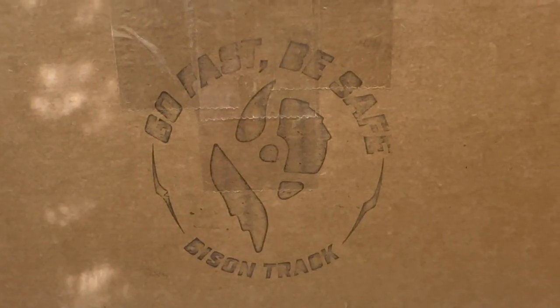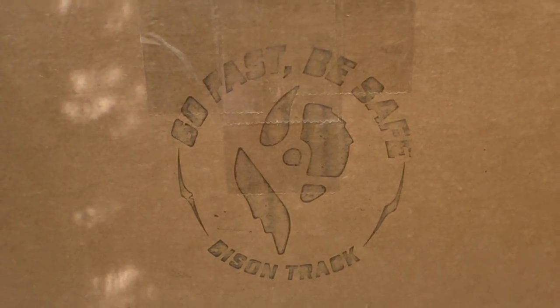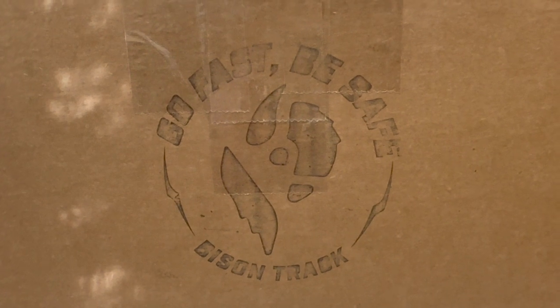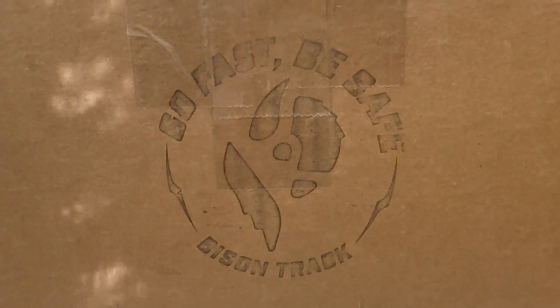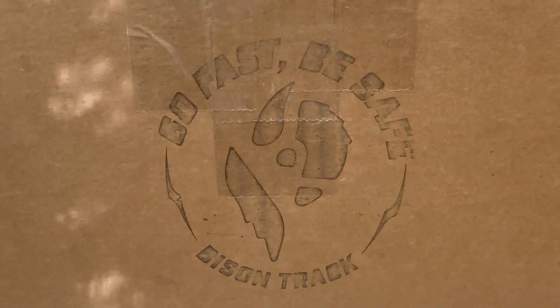This is my first order with Bison Track. I got a custom chest protector, a hat, and a custom suit. The suit is not here yet, but I did get this box in today. The company has their own logo boxes, which is awesome.